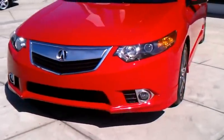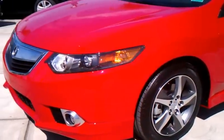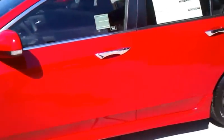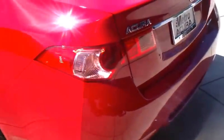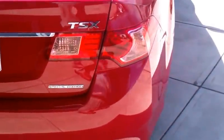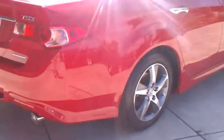The last 2012 TSX. This is my Special Edition Sport version. I'm going to walk completely around this car so you guys can see the beautiful condition, the beautiful shape. This is my last TSX 2012 — they've been flying out of here like hotcakes.